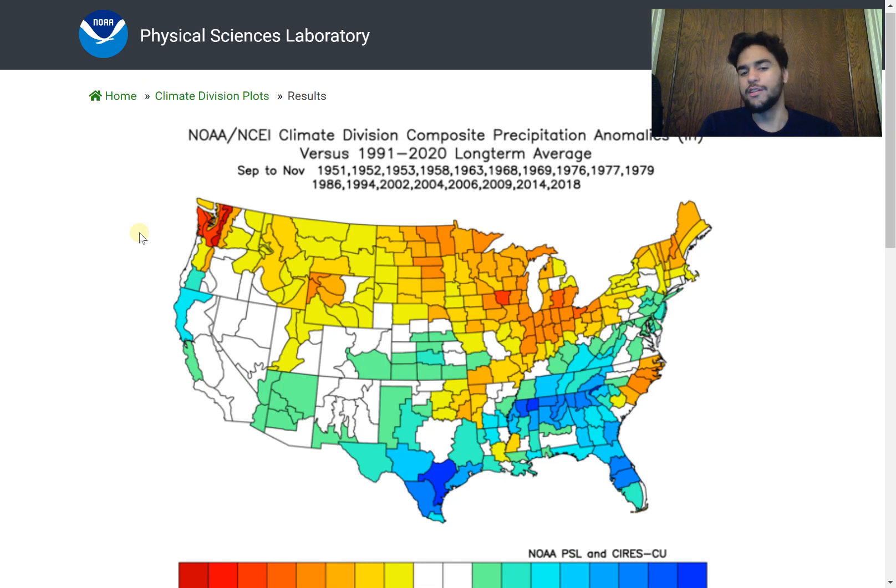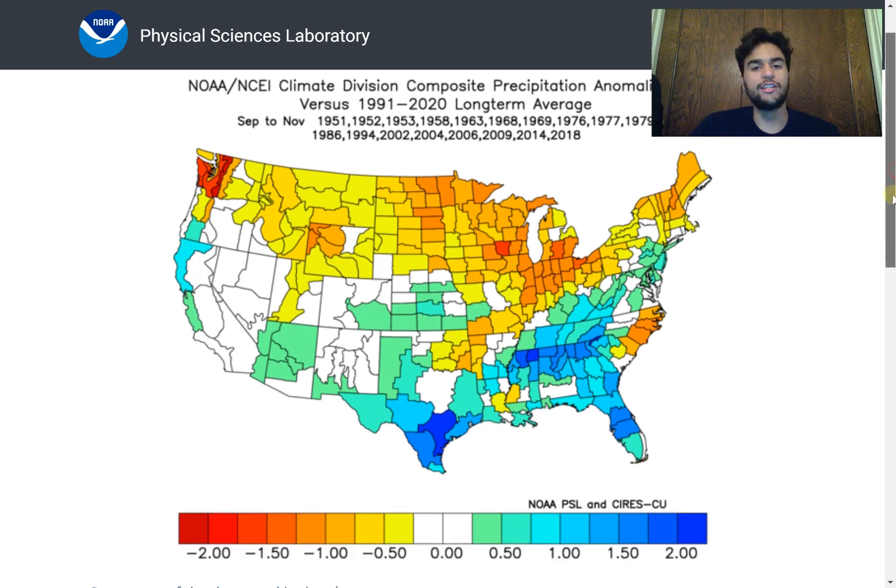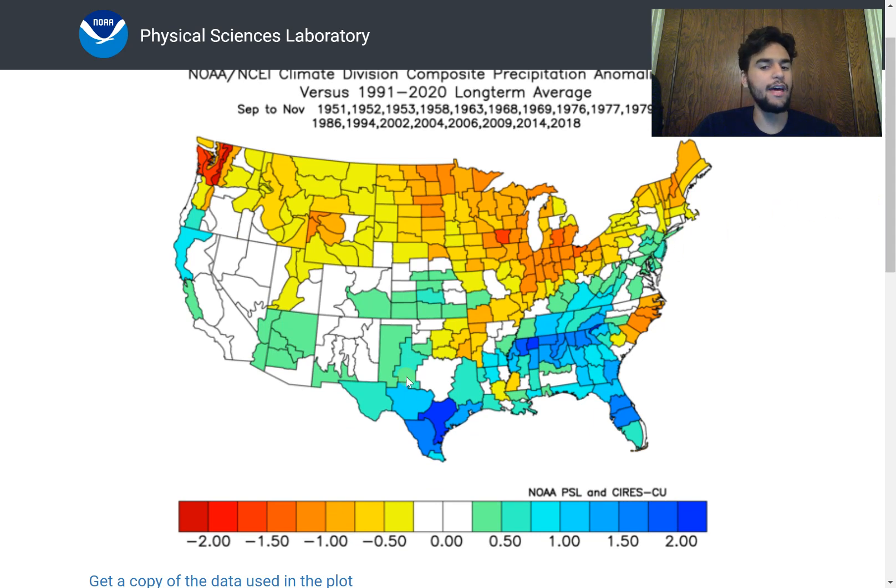Here are the precipitation anomalies compared to the long-term average. We clearly see that the northern Midwest is a lot drier than average usually during a weak to moderate El Niño in the fall months. For the southeast it's more moist than average, because a subtropical jet brings plenty of low pressure systems right up along the Gulf Coast states, making precipitation much higher than average. For the northern United States the polar jet is relegated well northward, so much of the moisture misses the northern US, especially the Great Lakes.